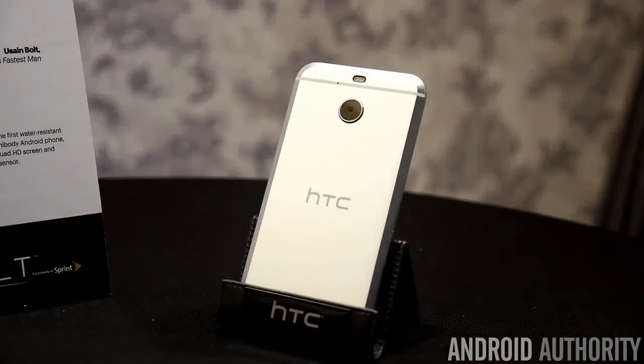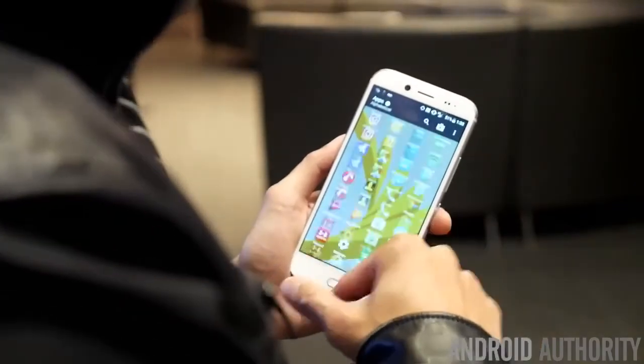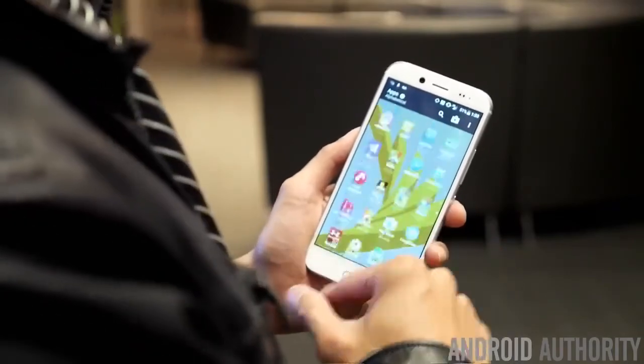You might be scratching your head as to why they went with the 810 as opposed to something newer like the 820. They tell us that this is an updated chipset, so...